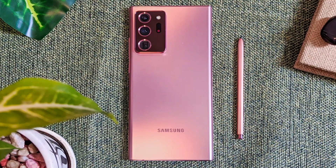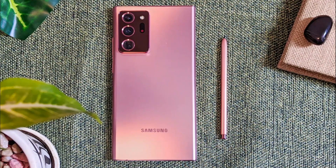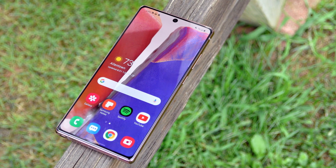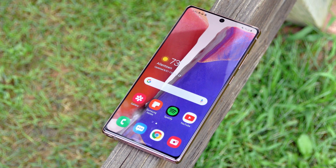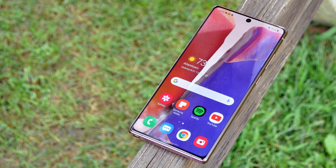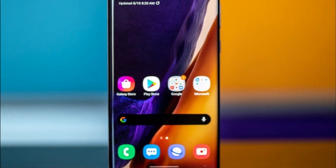In terms of camera capabilities, the Galaxy Note 20 does not disappoint. The triple camera setup on the rear includes a 12MP wide-angle lens, a 64MP telephoto lens, and a 12MP ultra-wide lens. These lenses work in harmony to deliver stunning photos with excellent detail and dynamic range. Whether you're capturing landscapes or portraits, the Galaxy Note 20's camera will impress.